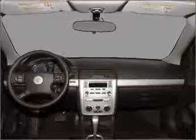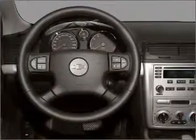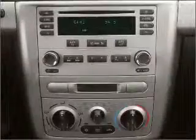power door locks, power windows, power steering, power mirrors, an alarm system, an AM FM stereo with a CD player, and an adjustable tilt steering wheel. Call today to schedule a test drive.